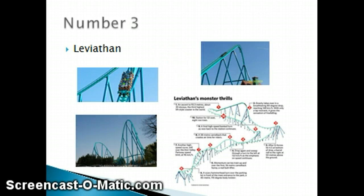Number 3 is Leviathan, which looks almost exactly like Fury 325. Leviathan is 306 feet tall and has an 81-degree drop. It has a lot of airtime and a lot of twistiness to it, so this coaster earns its spot at number 3.